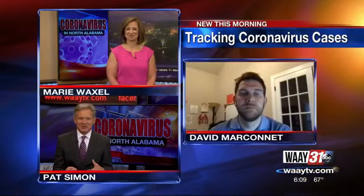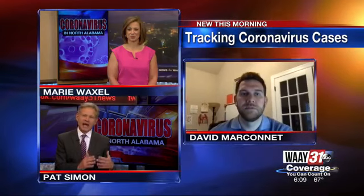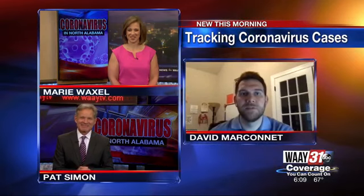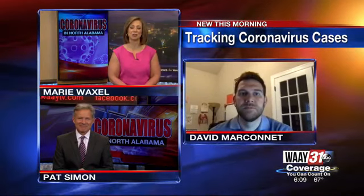We'll have David back on to see how these numbers keep moving and how leaders are reacting to those numbers as well. In the meantime, David Marconet, thanks for joining us — the creator of Bama Tracker. Time now 6:09 on your Monday morning.